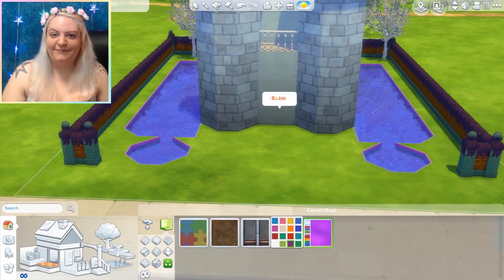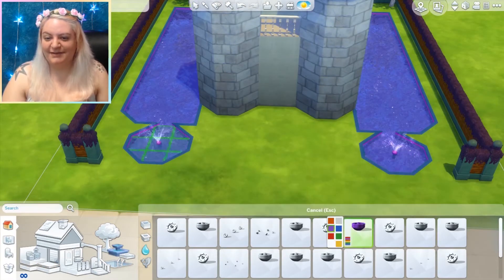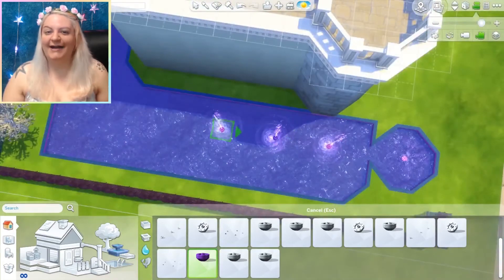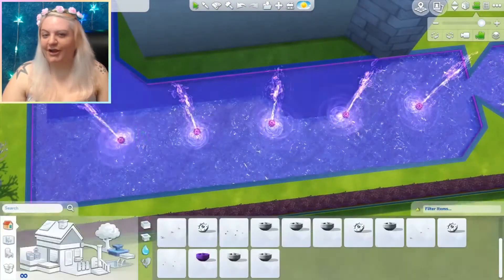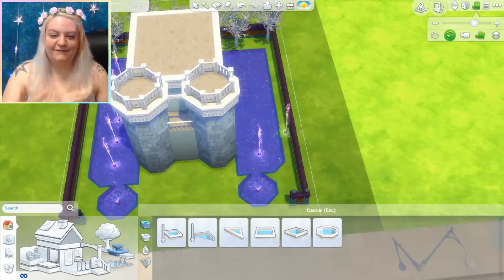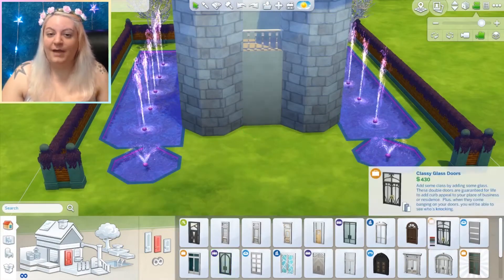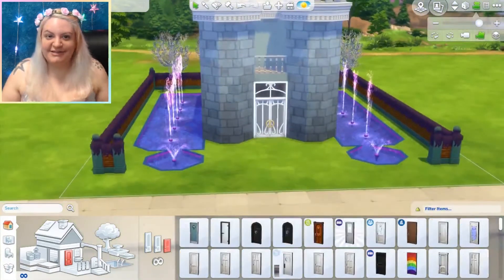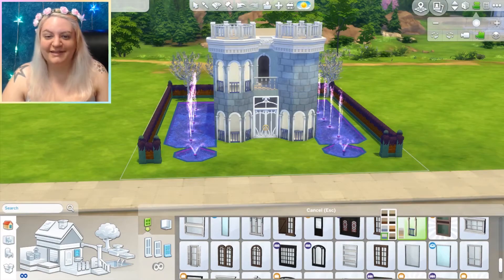I've been sort of stuck in a rut of building the same traditional family house over and over again, so it's a nice little change of pace to try something different. Even if you don't think it looks amazing, sometimes it can look better as you progress. A lot of people always ask me for building tips — I might eventually do a tutorial. My best advice is just have fun, try something new, don't be afraid. If you don't like it, you can change it. It's The Sims, it's that easy.